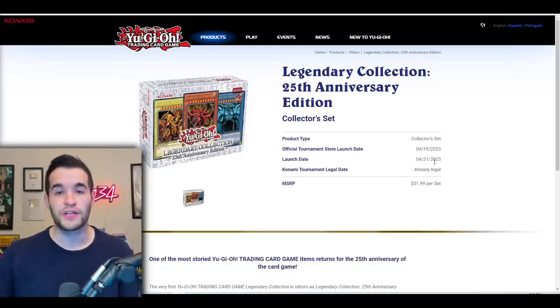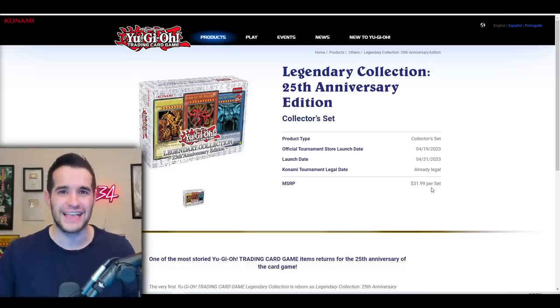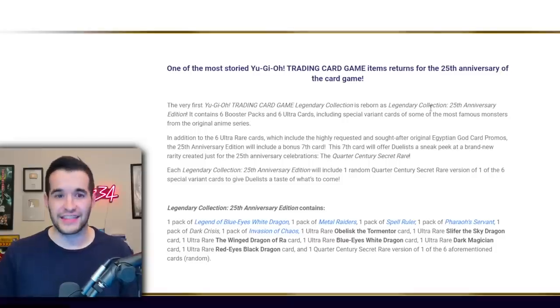The launch date is April 21, 2023, and it's already tournament legal since these are all reprints. MSRP is $31.99 per set. This is a reprint of one of the most storied Yu-Gi-Oh trading card game items, reborn as Legendary Collection 25th Anniversary. We had the Legendary Collection Binder Edition in 2010, then the Game Board version in 2013, reprinted again in 2017 — and now six years later they've changed it up slightly.